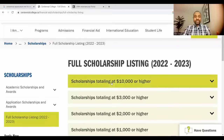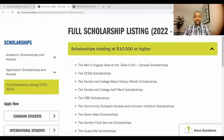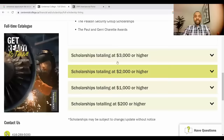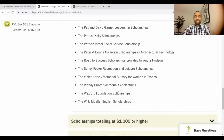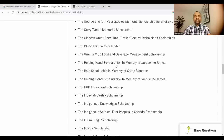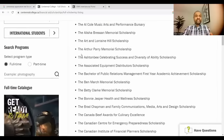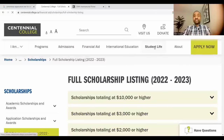There are also some scholarships available. If you click on the full scholarship listing, you can see scholarships of $10,000, $2,000, and $1,000 available. Review them and see if you're eligible for any.